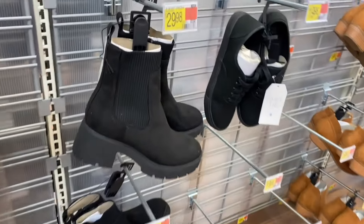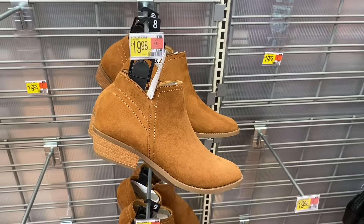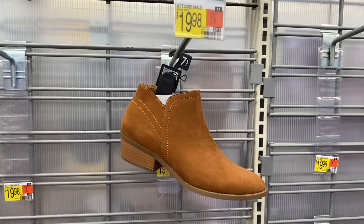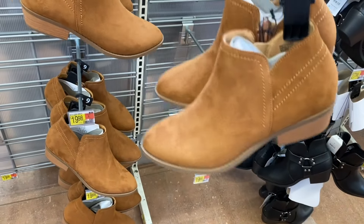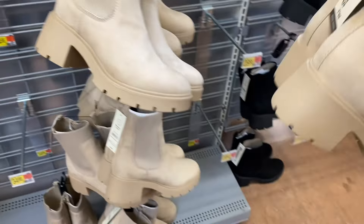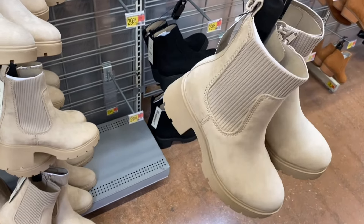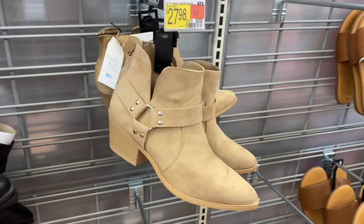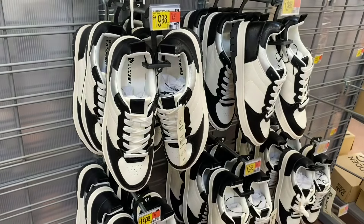The Chelsea boot also comes in black. Next to it they have a Time and True boot for $19.98 — I pulled one down to show the different angles. It has a heel and a zipper on the inside. They also have an ankle moto boot from Time and True for $27.98 in regular and faux leather. A No Boundaries court sneaker for $19.88 is also here — I love the silver detail and I might get it today. It comes in sizes 6 through 11.